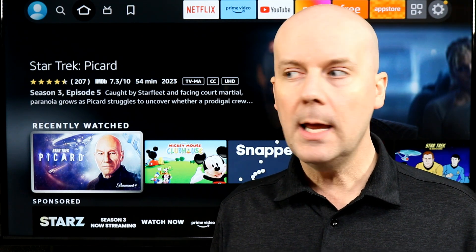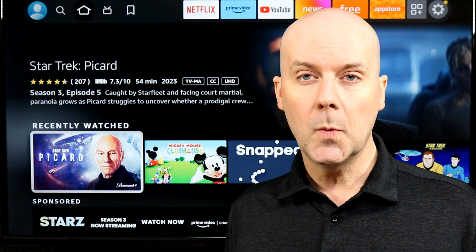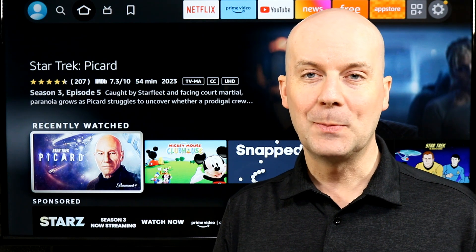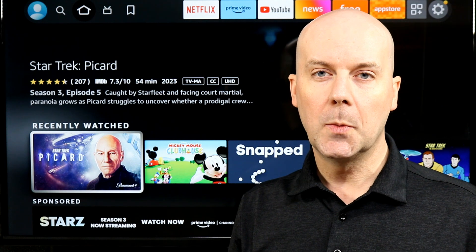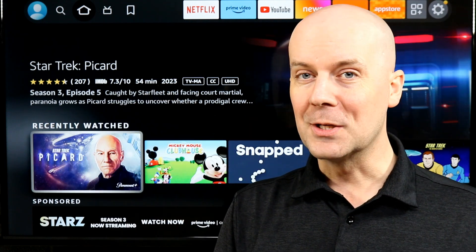Before we get into it, could you help me grow? Could you help me support my family? All you have to do is let YouTube know you enjoy what we do here, so YouTube recommends our videos to more people, helping us grow and helping me support my family. Just hit that subscribe button, hit that thumbs up.